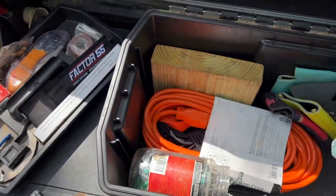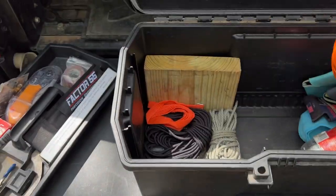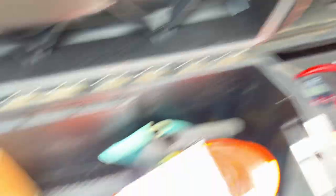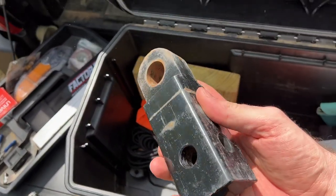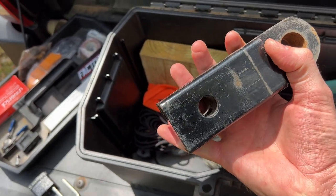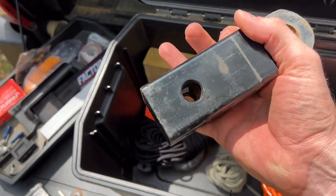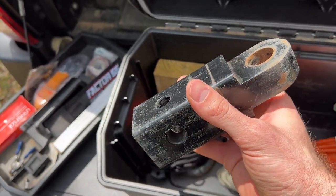There are also some miscellaneous parts in here. I've got an extension cord to use with the outlet in the back of the truck. There's some paracord in here as well as a recovery point that can be put into a hitch. I have recovery points all around my truck on the bumpers, but if I need to recover somebody I can put this into their hitch and use it as an anchor or to recover them.